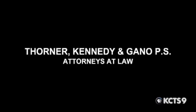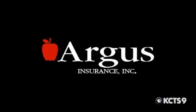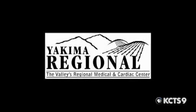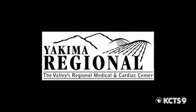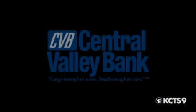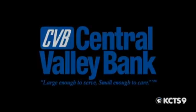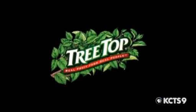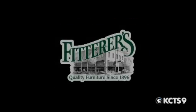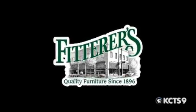We'll see you next time. And by Treetop, 50 years of growing good. And by Fitterer's Furniture, quality furniture since 1896.